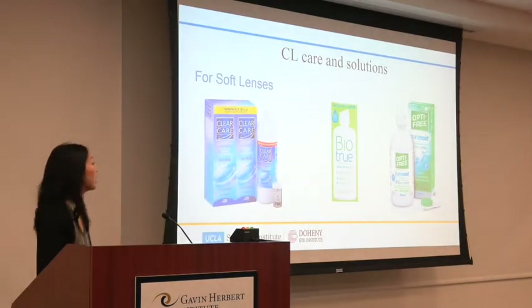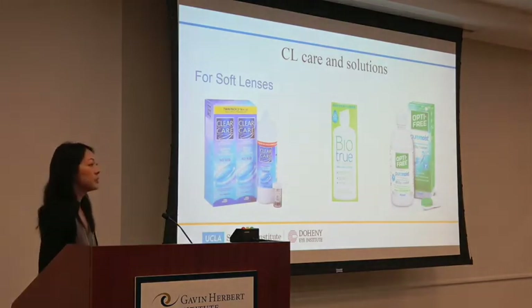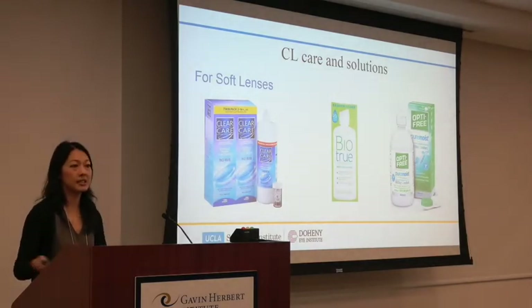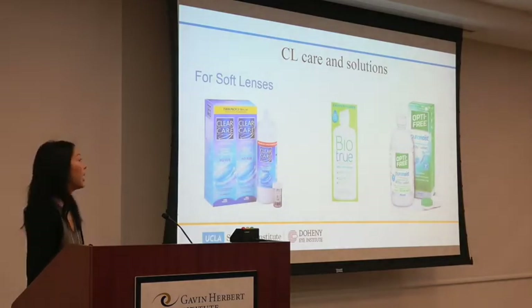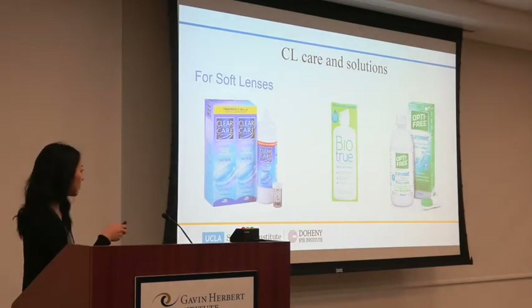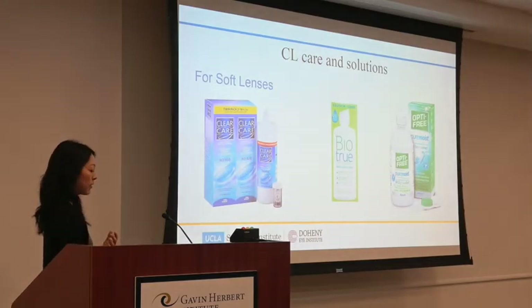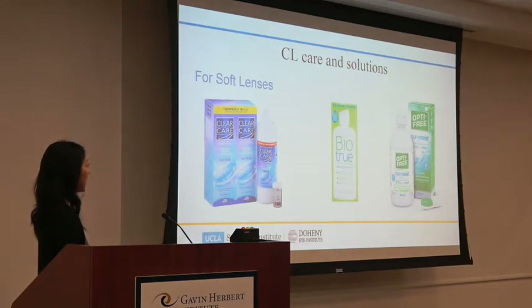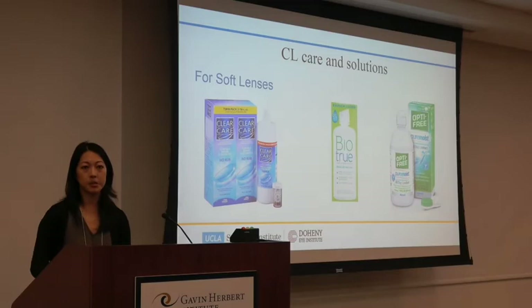For soft lenses, ClearCare is my favorite — and I'm not paid by them. Most keratoconus patients have allergies and need lenses that last all day, and ClearCare is a really good protein remover that cleans lenses thoroughly. It's hydrogen peroxide, so you need to soak lenses overnight in the included case to neutralize it — once neutralized, it becomes pure saline, gentle on the eyes and great for allergies. BioTrue and Opti-Free are also great regular soft lens solutions. I'd stay away from store brands since you don't know their formulation, they're usually older versions, and you don't know if they're compatible with your lens material.